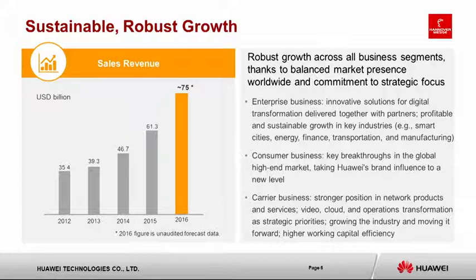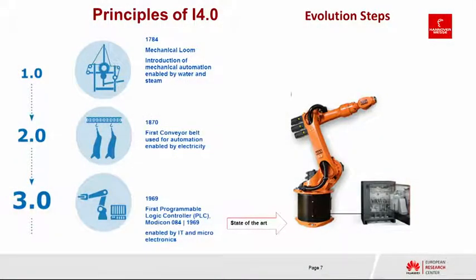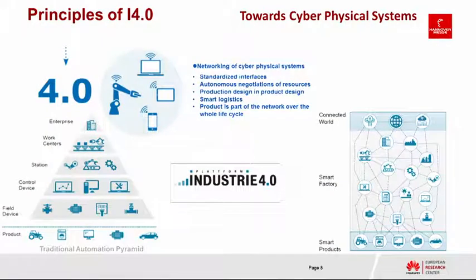Coming to Industry 4.0 background: I'll skip the first and second industrial revolutions and go directly to Industry 3.0, which might have started in 1969 with the introduction of the first PLC — still state-of-the-art in some shop floor environments. What I will show is how to get rid of this cable and the control cabinet, and how to shift that control into the cloud. This is what Industry 4.0, together with 5G, can do for you.